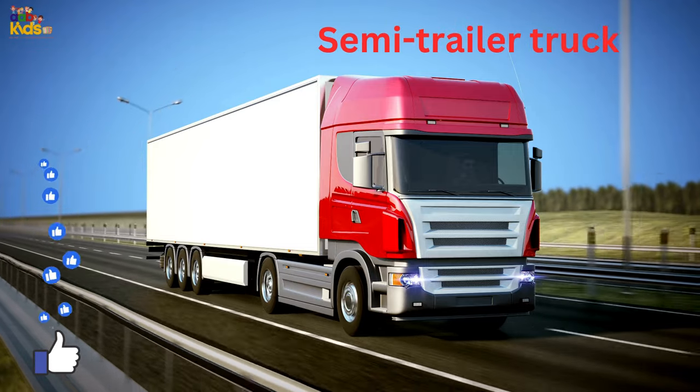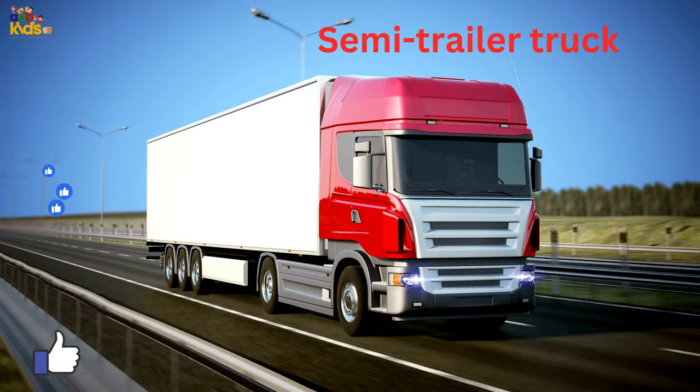Semi-trailer truck, also known as tractor trailer or articulated lorry.